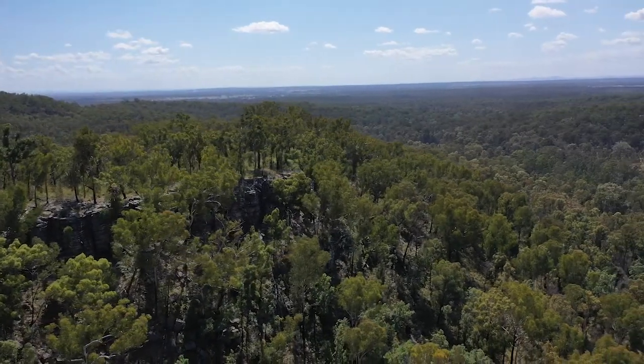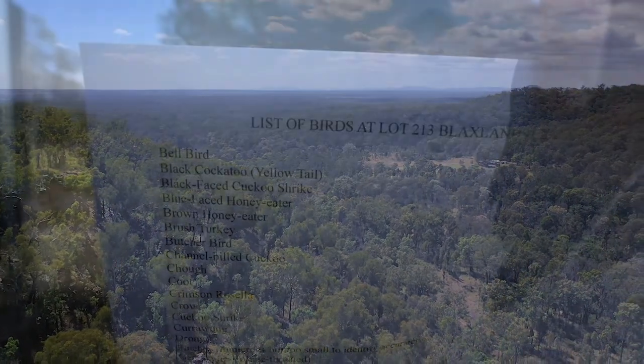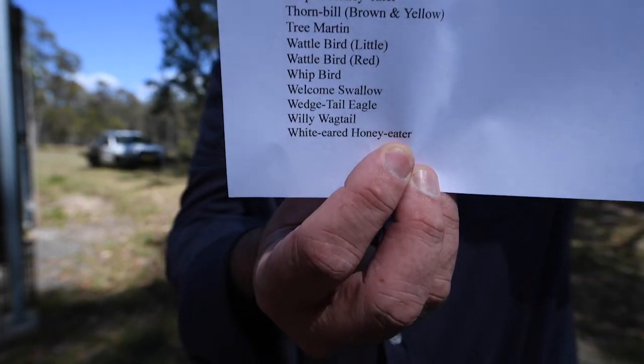Ecologists have done a survey and found over a hundred species of trees, plus dozens of species of animals including kangaroos, goannas, possums, and bird life — you've got king parrots, rosellas, lorikeets, kookaburras of course — and it's also a registered koala release site.